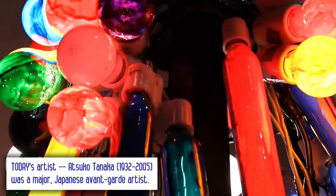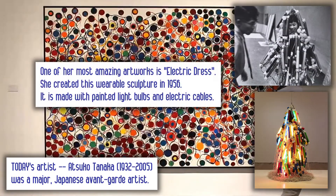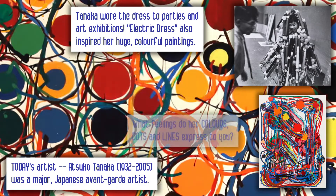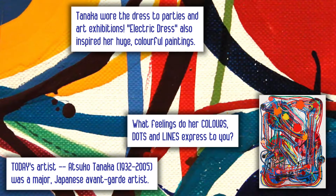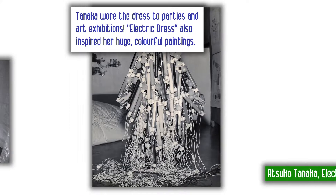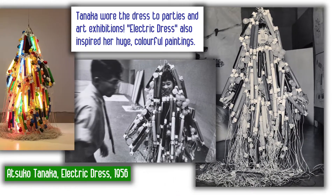Who was Atsuko Tanaka? Born in Osaka, Japan in 1932, she became a leading member of Japan's avant-garde art movement in the 1950s. Tanaka is especially well-known for her electric dress, which is an amazing sculpture that she created in 1956 from painted light bulbs and electric cables. Can you imagine? She wore the dress to parties and art exhibitions. How playful and exciting!